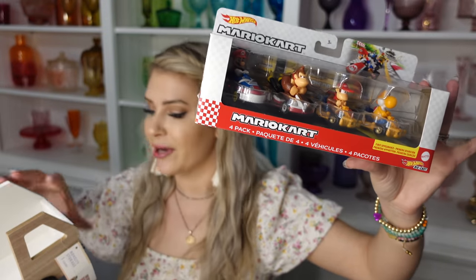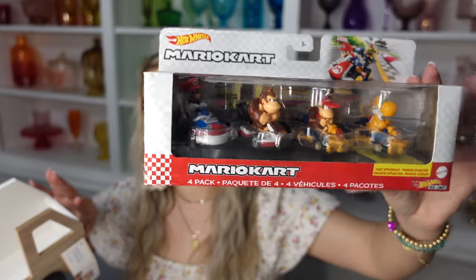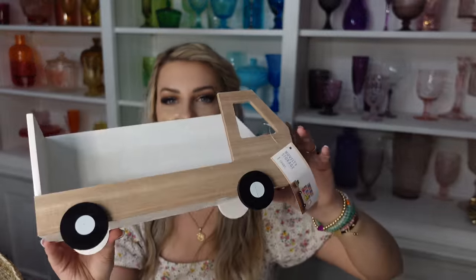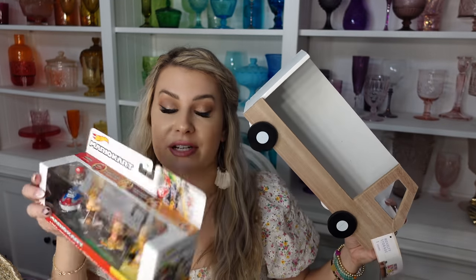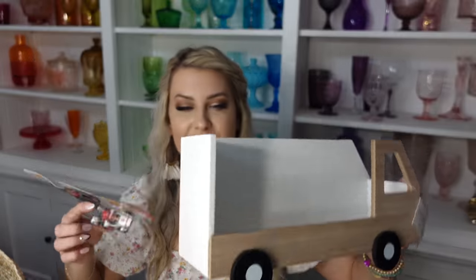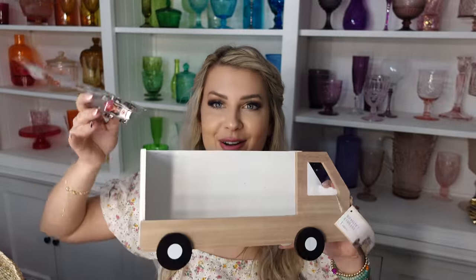The next thing I got him is this pack of Mario Kart cars to go with his racetrack — characters he doesn't have yet, like the big Donkey Kong and Diddy Kong. I also found this truck-shaped car carrier in the Target dollar spot that I thought would be perfect since these are the only kinds of cars he keeps in his room. We can open it up and put the cars inside. I also found an individual baby Mario car that Cruz will love. This will be his car storage in his room — it sits up and all the little cars fit perfectly.